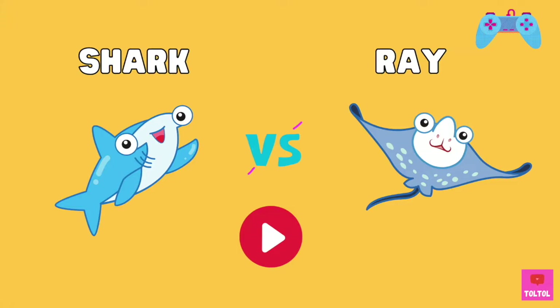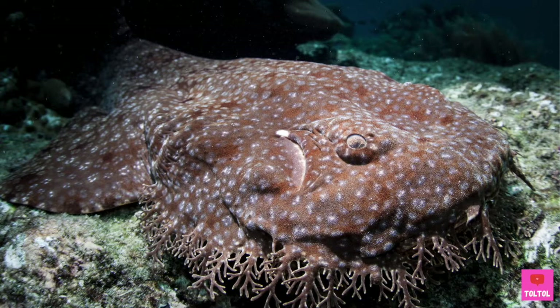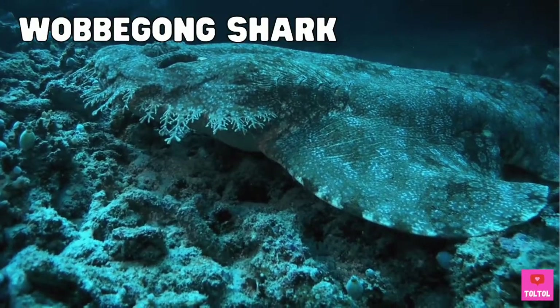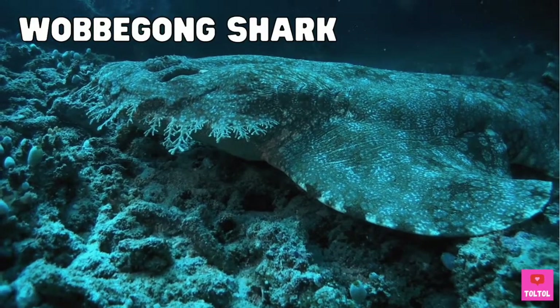Let's play a game of shark or ray! What do you think, guys — shark or ray? He kind of looks like a carpet, but it's a shark! It has a flat body, but this one is called a wobbegong shark. You see the gills here?